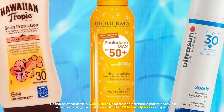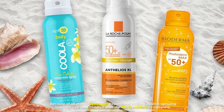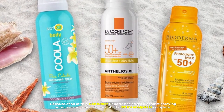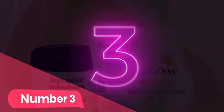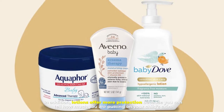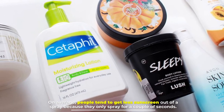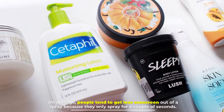Because of all of this, Consumer Reports has advised against spraying sunscreen on your children until the FDA's analysis is complete. Number three: in addition, lotions offer more protection because you can tell how much you are putting on your child's skin. On average, people tend to get less sunscreen out of a spray because they only spray for a couple of seconds.